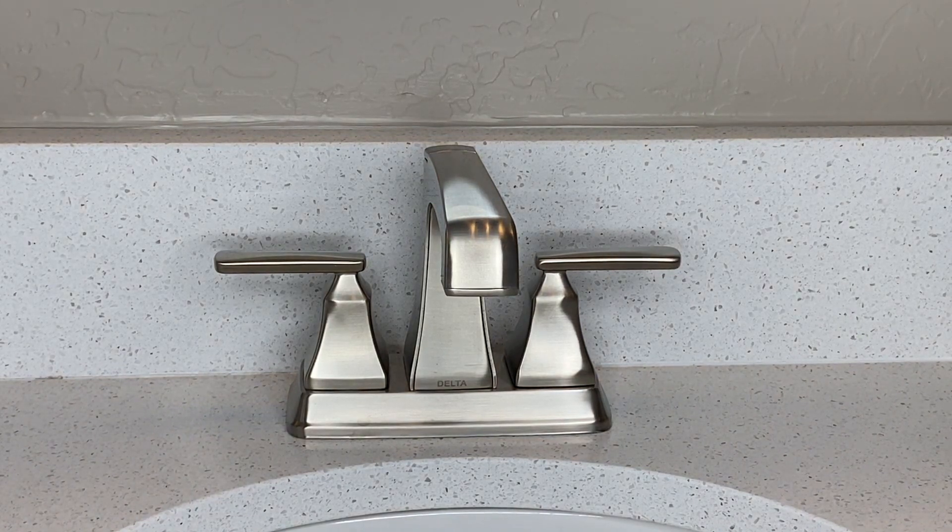Let's take a closer look at these Delta Sink bathroom fixtures that I currently own in brushed nickel. They kind of have that modern, chic look to them, and that's why I selected them.